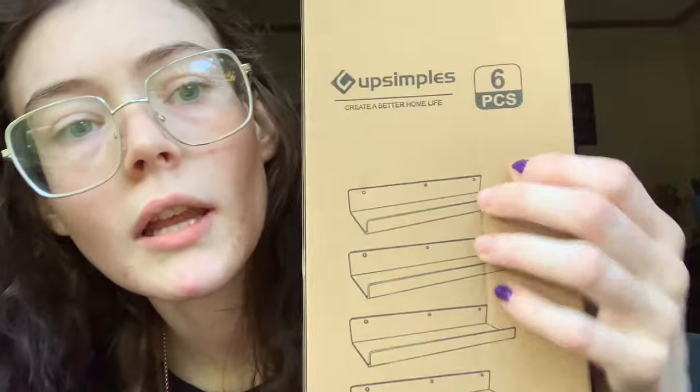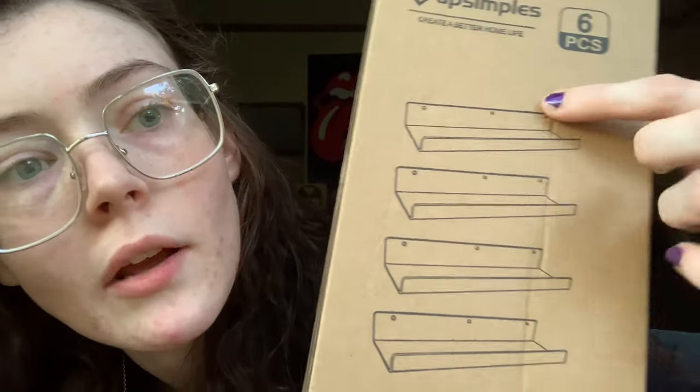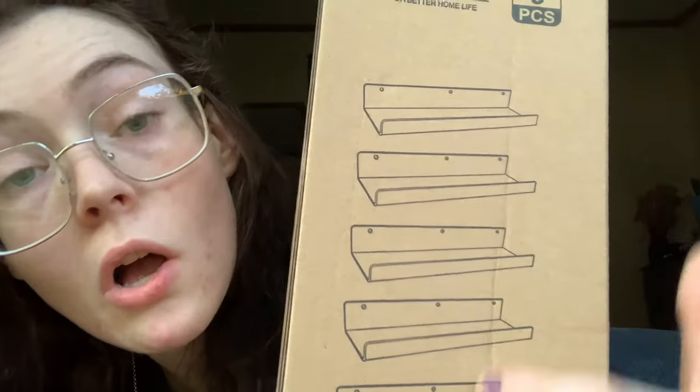I also got these clear acrylic shelves. I might need a drill for them — I hope I don't because I don't think we have a drill. But either way I think we have a screwdriver, and I'll try to get some long nails. I'm gonna put these in the walls to also put my dolls on.